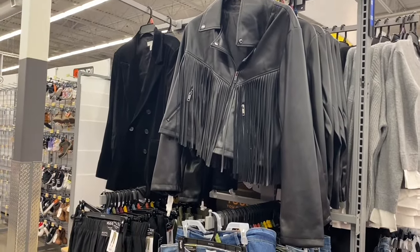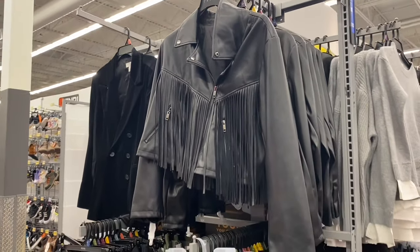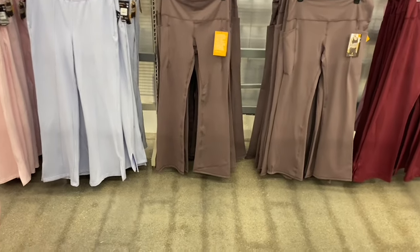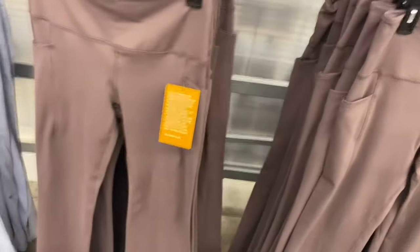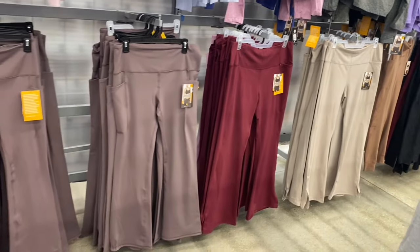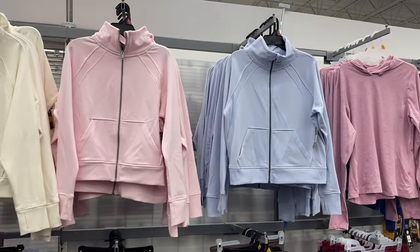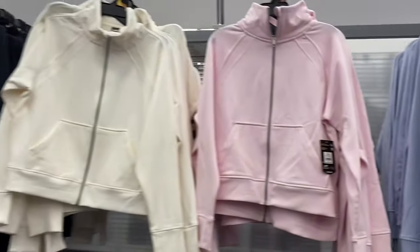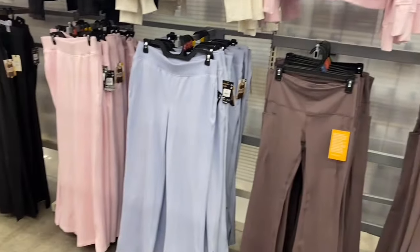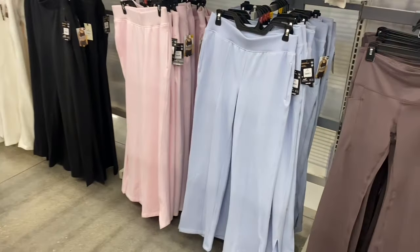They also have a Sofia fringe jacket, similar to the No Boundaries one. The Avia pants section still has stock — cute with side pockets for your phone or keys. Available in beige or maroon too. The matching Avia Plush Fleece Jacket is $19.98, extra small to 3XL, in black, white, pink, or blue. The matching bottoms with the center seam are also $19.98 — about $40 for the whole outfit.